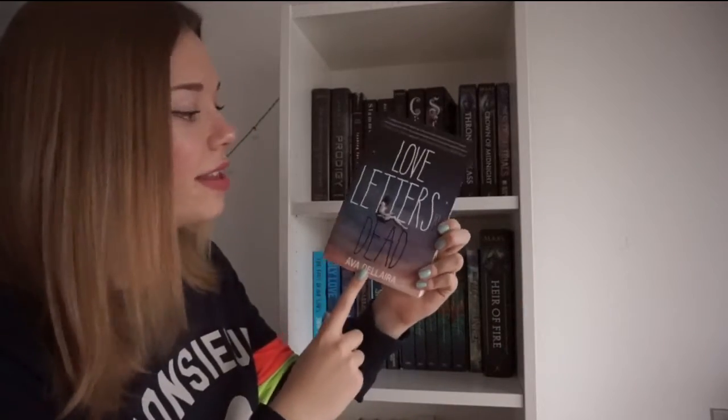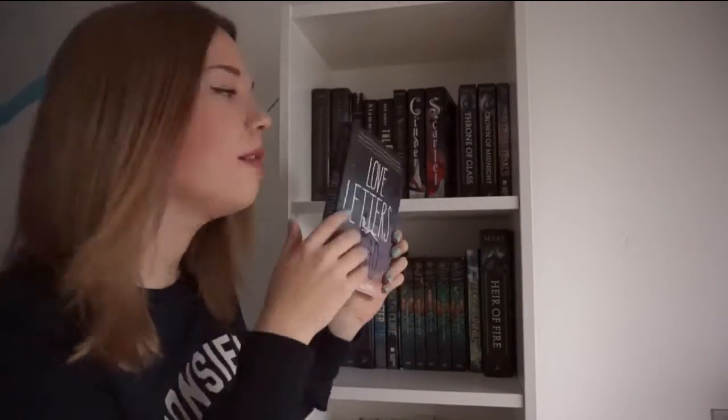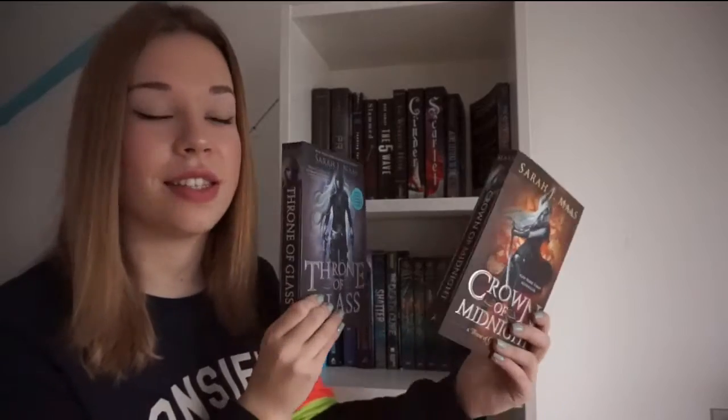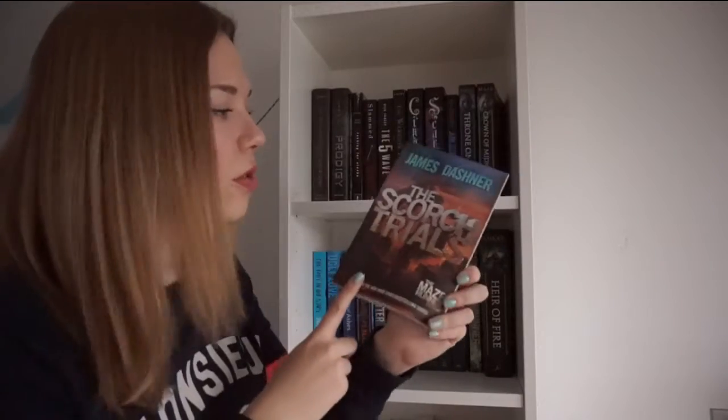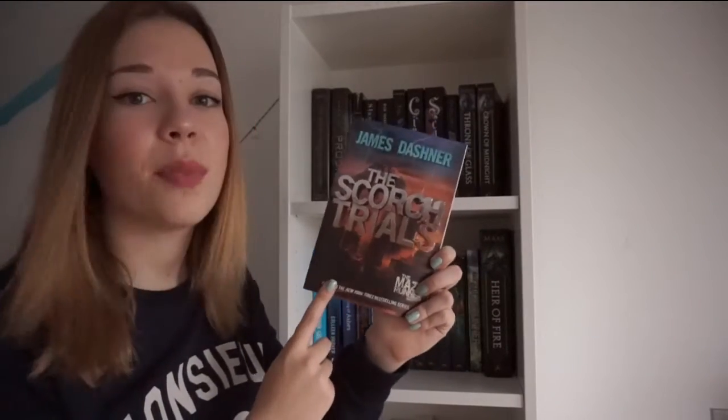A book by Ava Dellaira and this is Love Letters to the Dead. And the first two books in the Throne of Glass series by Sarah J. Maas: Throne of Glass and Crown of Midnight. The Scorch Trials by James Dashner, which is the second book in the Maze Runner trilogy.